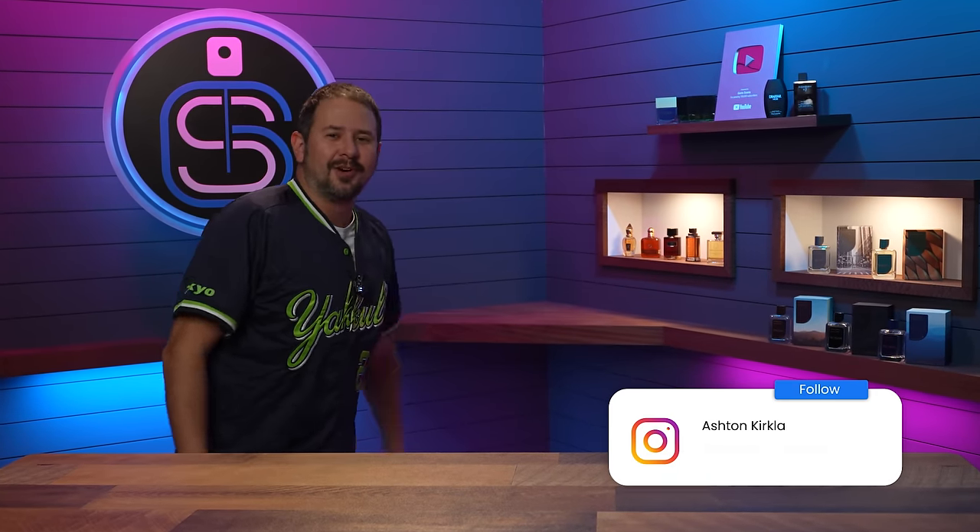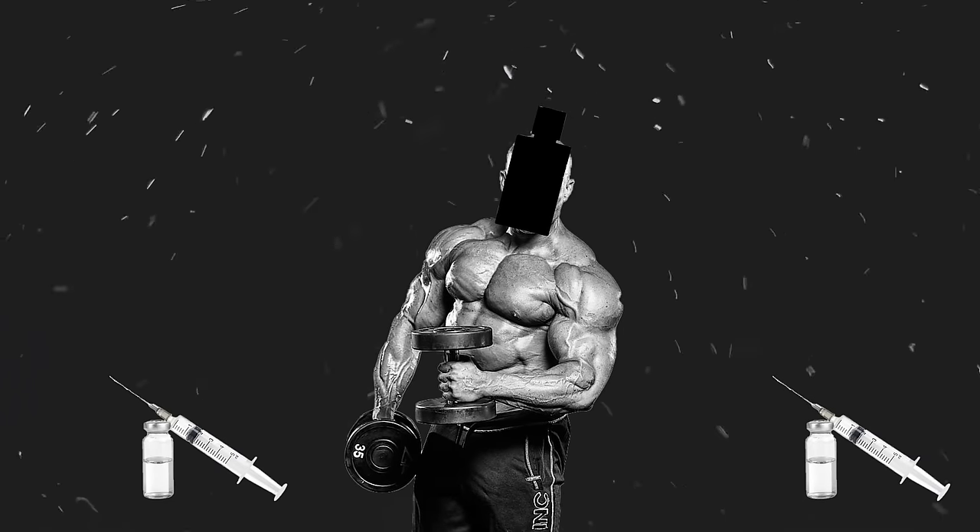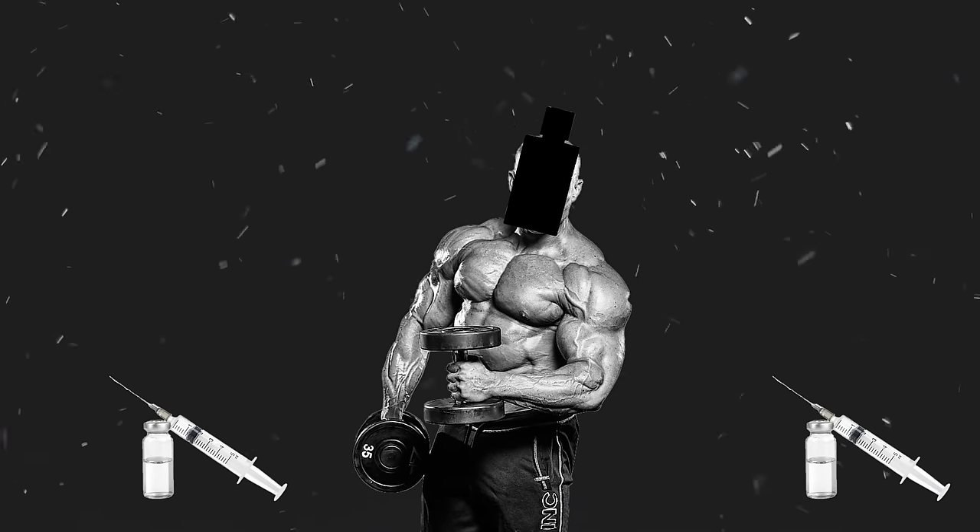Hey friends, welcome back to Gentsense. Today I have 15 different designer fragrances that are going to get progressively stronger with each one. The first one is weak — pathetic, never lifted anything in its life — and we're going to work our way up to the last one, which is the most powerful, straight-up roid-raging, freaking out, throwing weights all over the place.